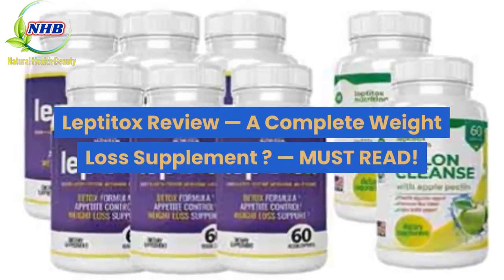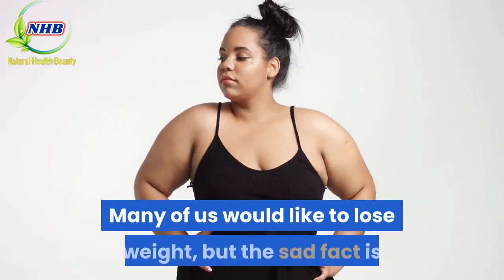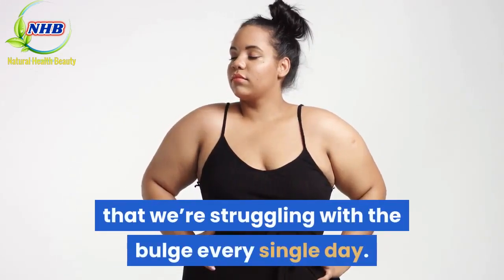Leptitox Review. Many of us would like to lose weight, but the sad fact is that we're struggling with the bulge every single day.